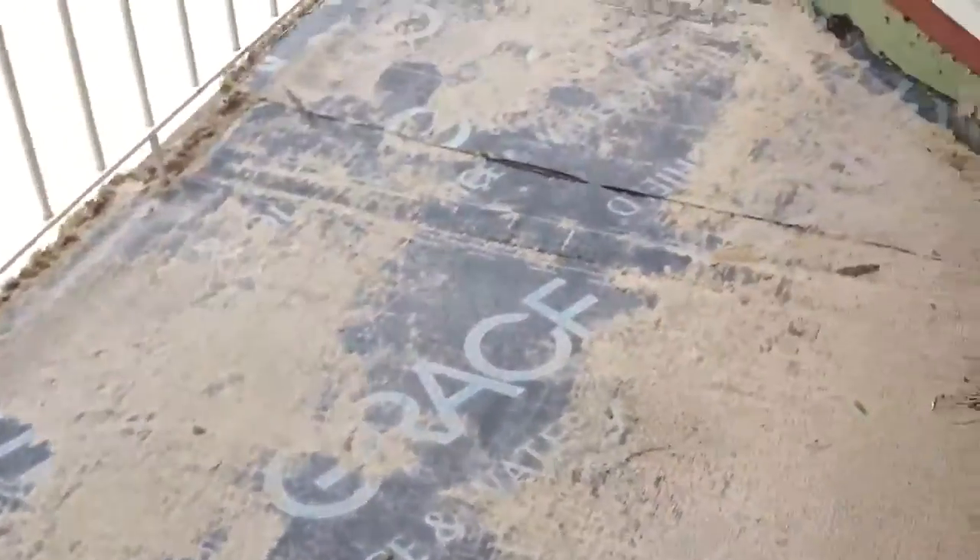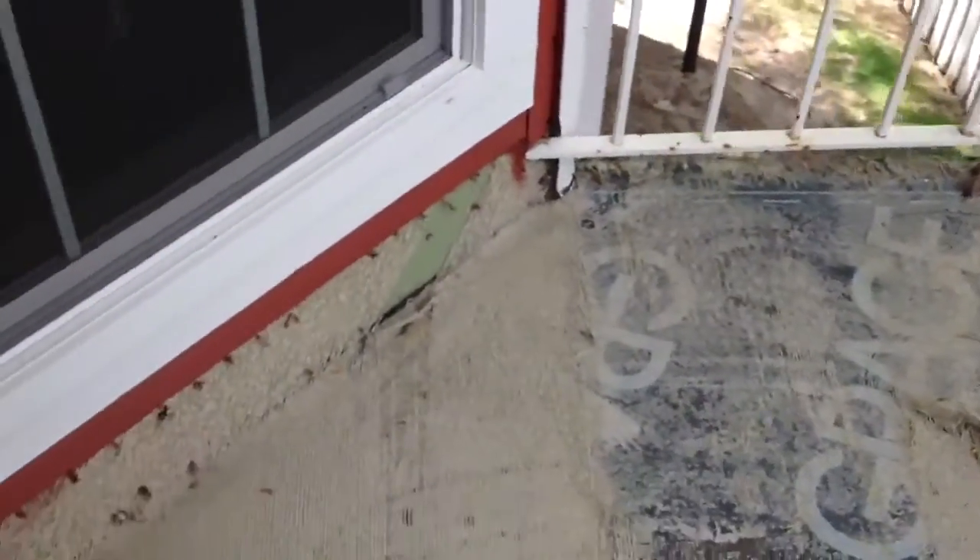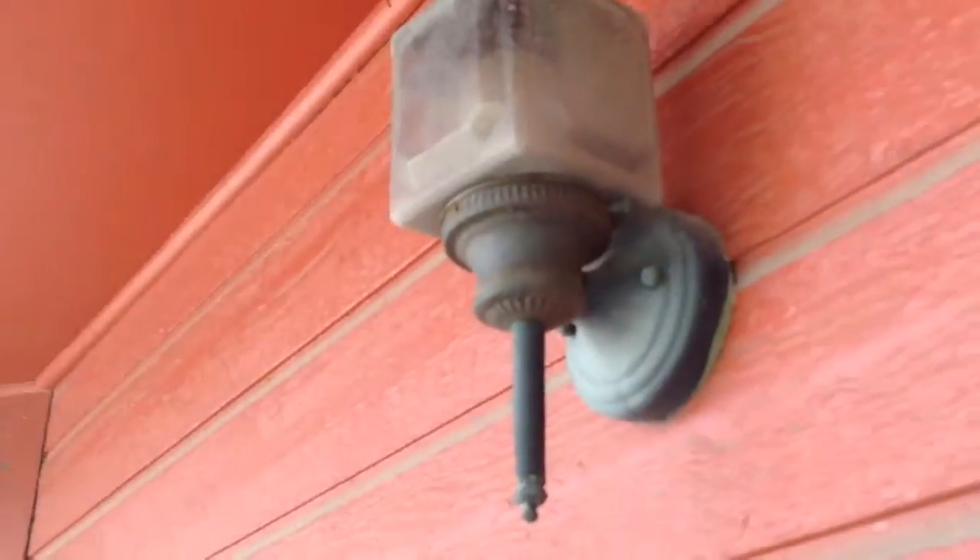Out here on the deck, there are some issues with the carpet pulled up. Everything else looks good out here. This light's burned out, and these lights up here are burned out as well — two there and one there.